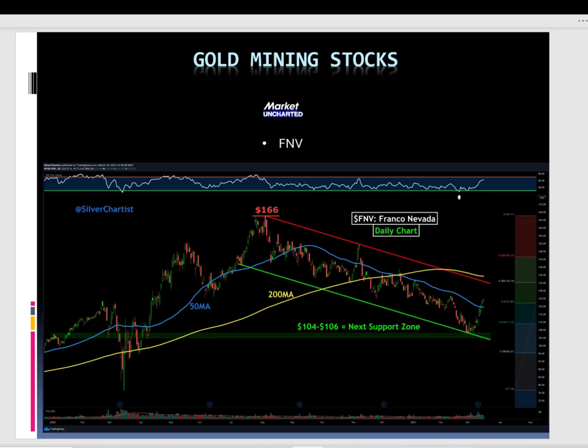This chart is from the Silver Chartist. A really important level of support: Franco Nevada went between $104 and $106 — an amazing buy opportunity.